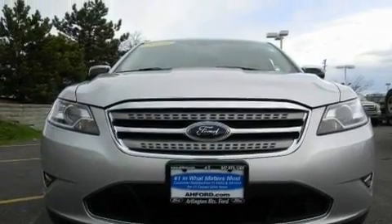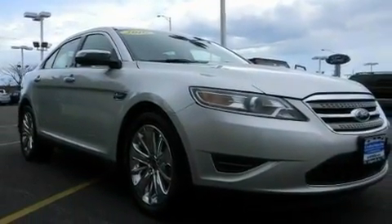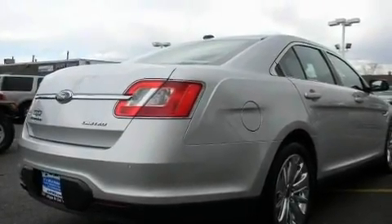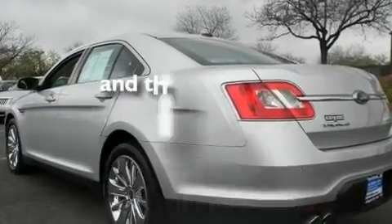Its top features include a moonroof, solar tinted glass, a navigation system, a premium sound system, a leather interior, stylish premium wheels, tinted glass, traction control and stability control systems, dual power seats, and this vehicle has fewer than 26,000 miles on the odometer.